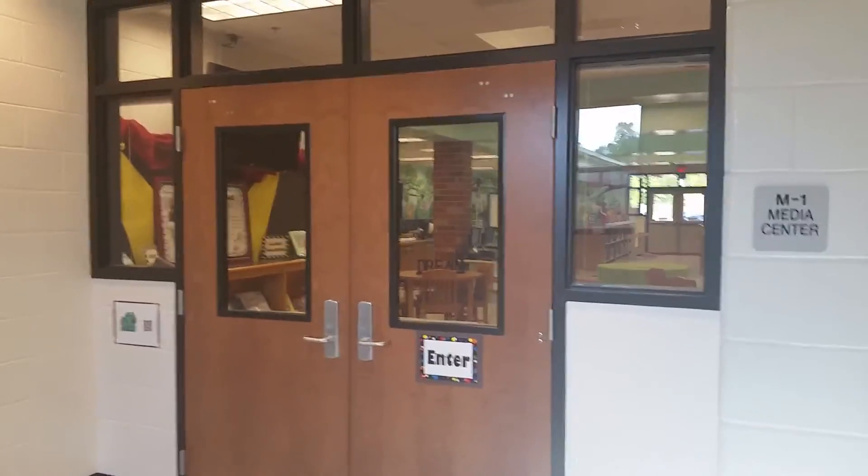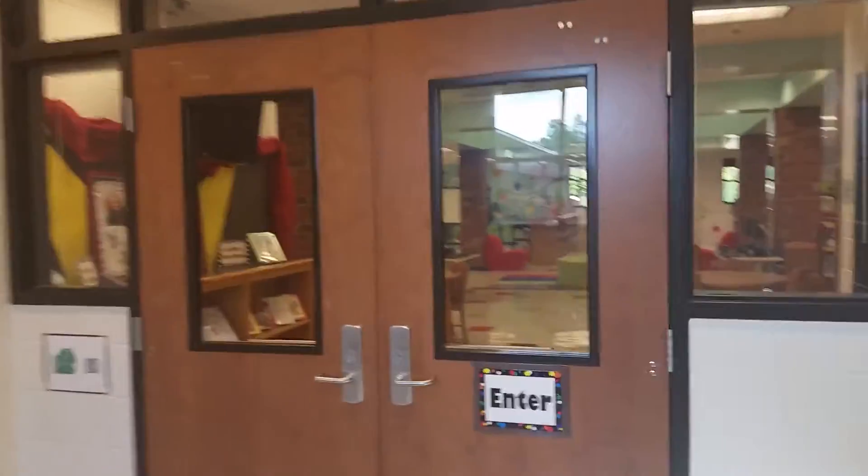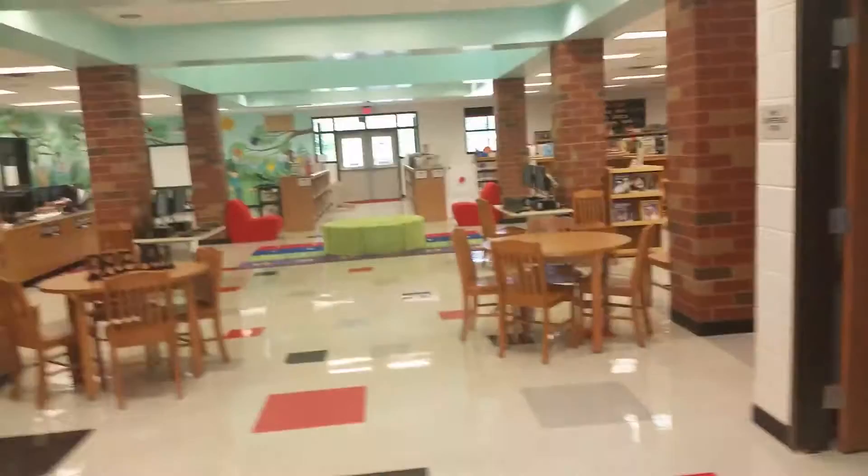Here we are at Ball Ground Elementary, about to go into the Media Center. This Media Center is run by one of my heroes, Holly Pope. She's the Media Specialist, and she had a vision for this library.